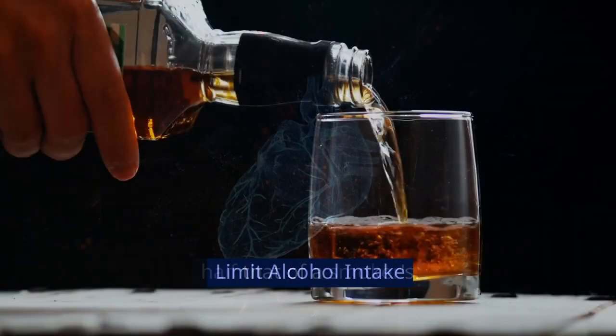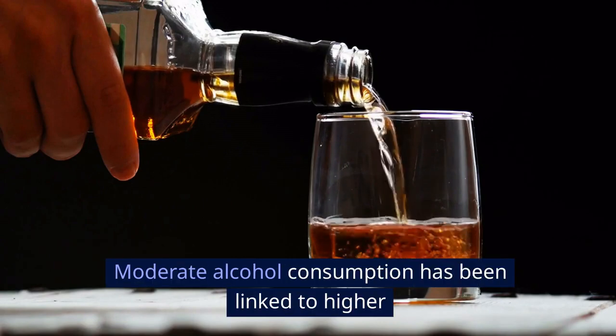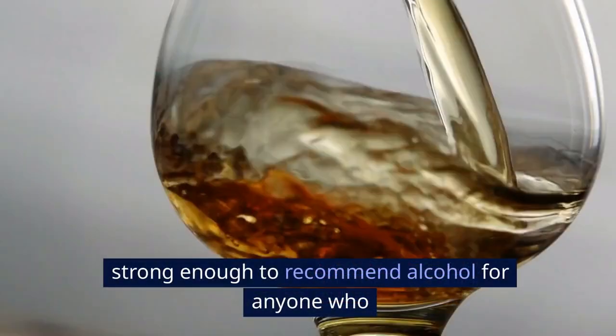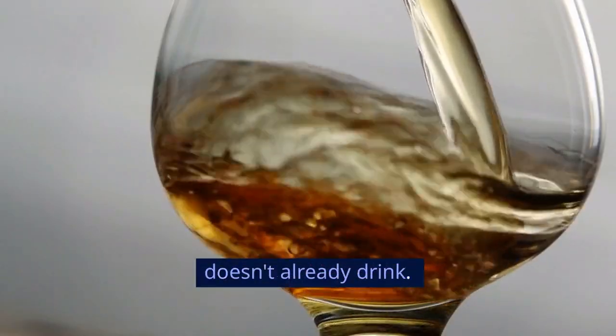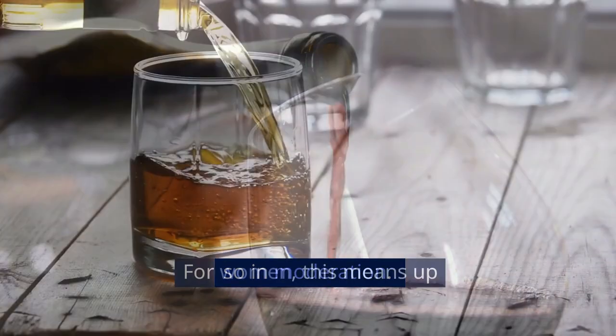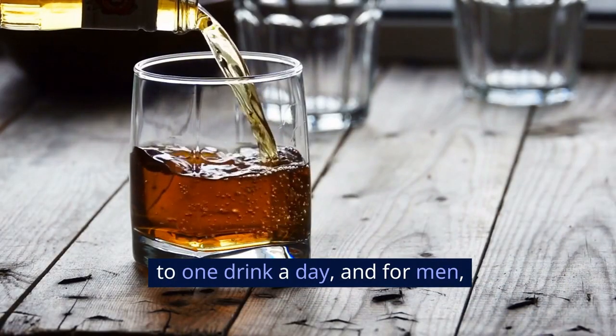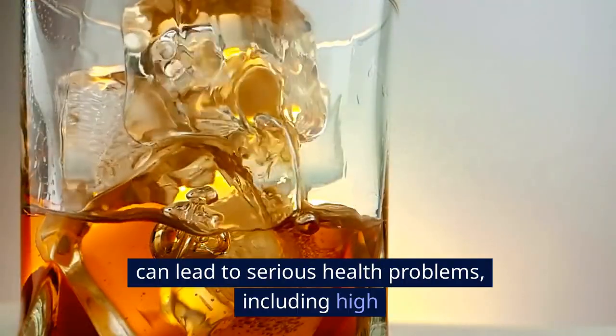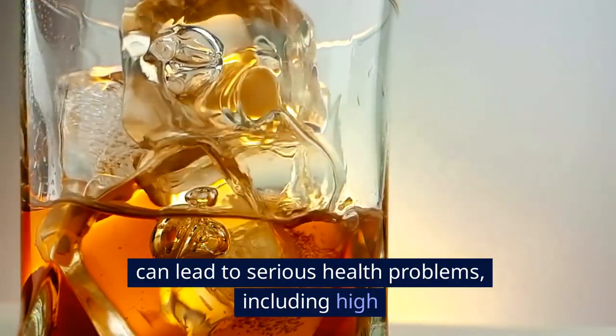Limit alcohol intake. Moderate alcohol consumption has been linked to higher levels of HDL cholesterol, but the benefits aren't strong enough to recommend alcohol for anyone who doesn't already drink. If you do drink, do so in moderation — for women, up to one drink a day, and for men, up to two drinks a day. Excessive drinking can lead to serious health problems, including high blood pressure, heart failure, and strokes.